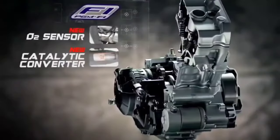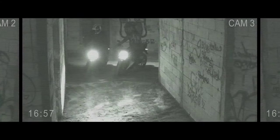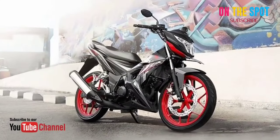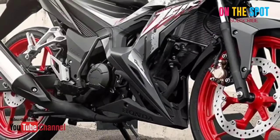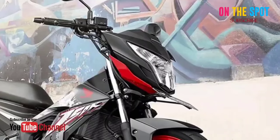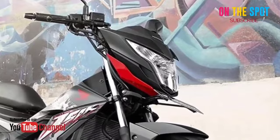The Honda Sonic engine is capable of producing up to 16 ps of power, a 2.4 ps difference from the Suzuki Satria, which reaches a top speed of 153 kilometers per hour. The bike's design is similar to the Suzuki Satria, but Honda provided a lower seat so that younger consumers could easily ride it, with more aggressive design lines that look indulgent from any angle.